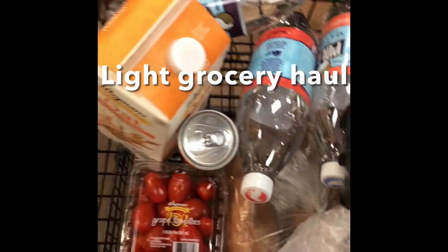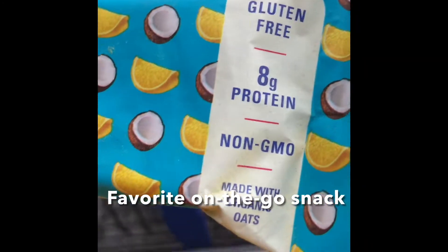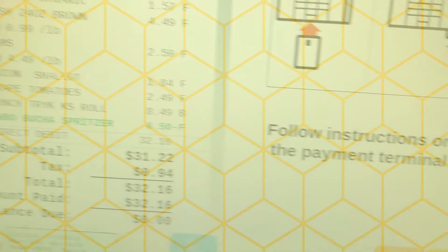I have a relatively small grocery haul here because I had already gone shopping earlier in the week. Here's my favorite kombucha as well. I snacked on a Luna protein bar on my way out, and thank you so much for watching my Wegmans Grocery Tour.